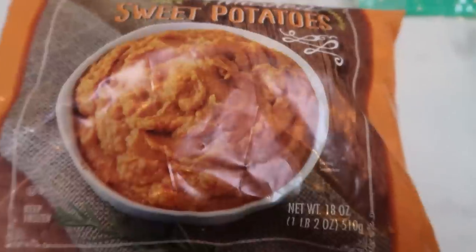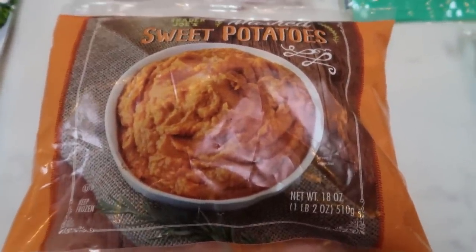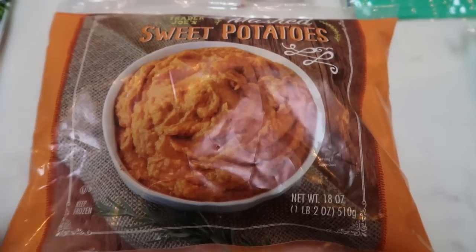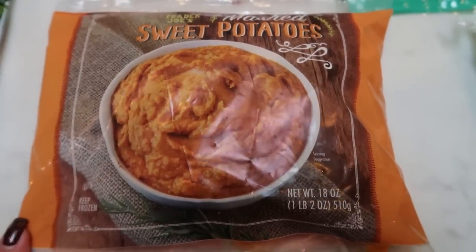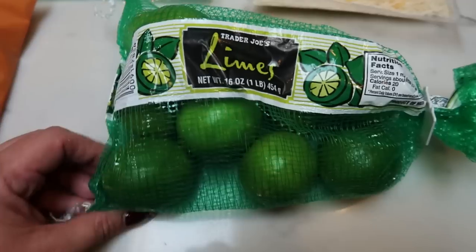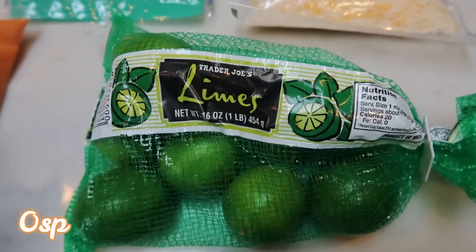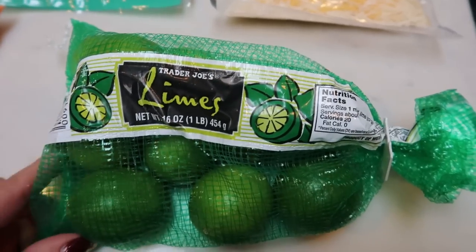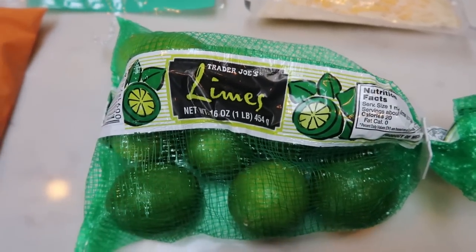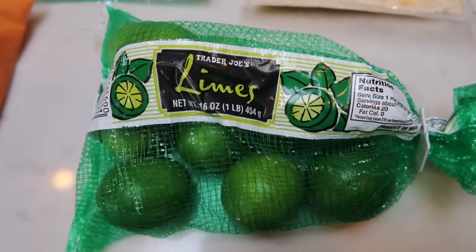Frozen mashed sweet potatoes — these are like the circle chunks, kind of like the other mashed potatoes. You literally just heat them up with a little water and you have perfect sweet potatoes. We had these in Vegas and loved them, so I decided to give them a shot and throw them in my freezer just to have as a quick on-hand side dish. Big bag of limes — I'm loving limes in my water. That's my new thing. These were like a dollar fifty for this whole bag at Trader Joe's. I just throw them in my fruit basket, slice it in half, throw it in a big cup of water. So good.